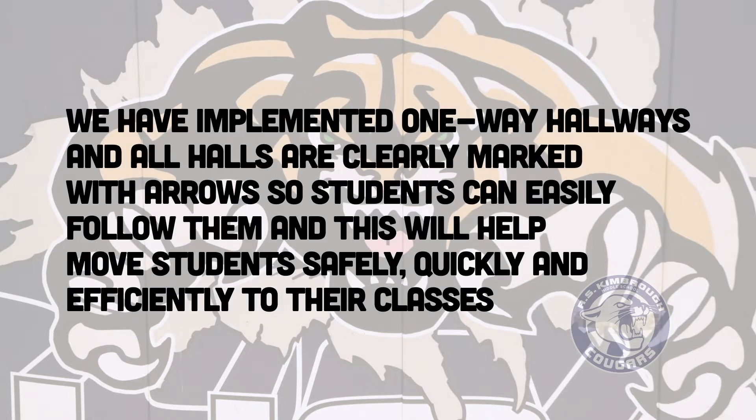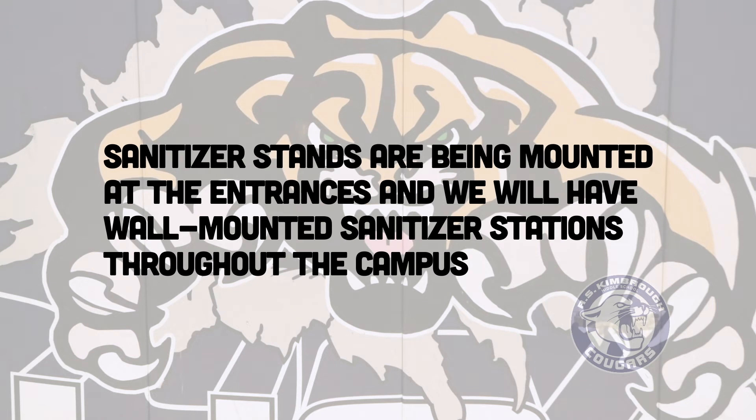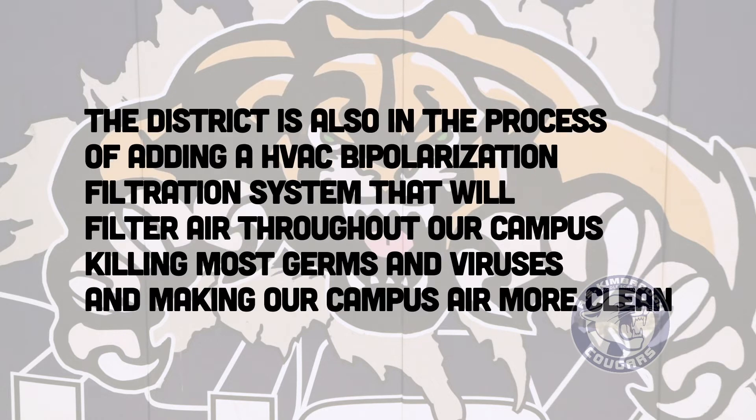We have also implemented one-way hallways and all halls are clearly marked with arrows so students can easily follow them, and this will help move students safely, quickly, and efficiently to their classes. Our custodians now have backpack sanitizers that enable them to sanitize the entire campus each night and throughout the day, and all high-touch areas will be wiped and sanitized throughout the day. Sanitizer stations are being mounted at entrances and we will have wall-mounted sanitizer stations throughout the campus. The district is also in the process of adding an HVAC bipolar ionization filtration system that will filter air throughout our campus, killing most germs and viruses and making our campus air more clean.